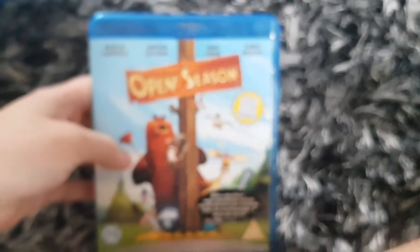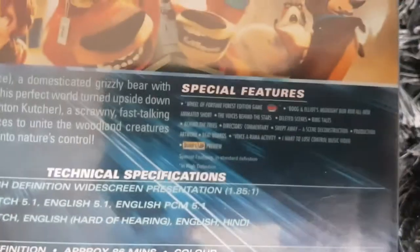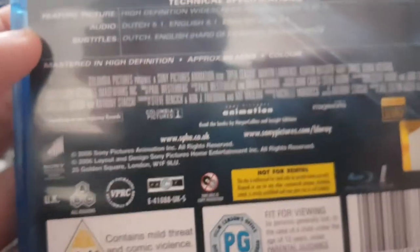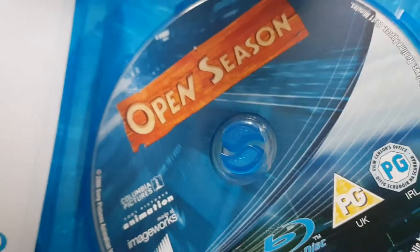Here's Open Season. It's from Sony Pictures, Sony Pictures Animation, and Columbia Pictures. Some special features, and it includes a sneak peek preview. The running time is 86 minutes. Here's the disc — the Blu-ray — and the Blu-ray insert.